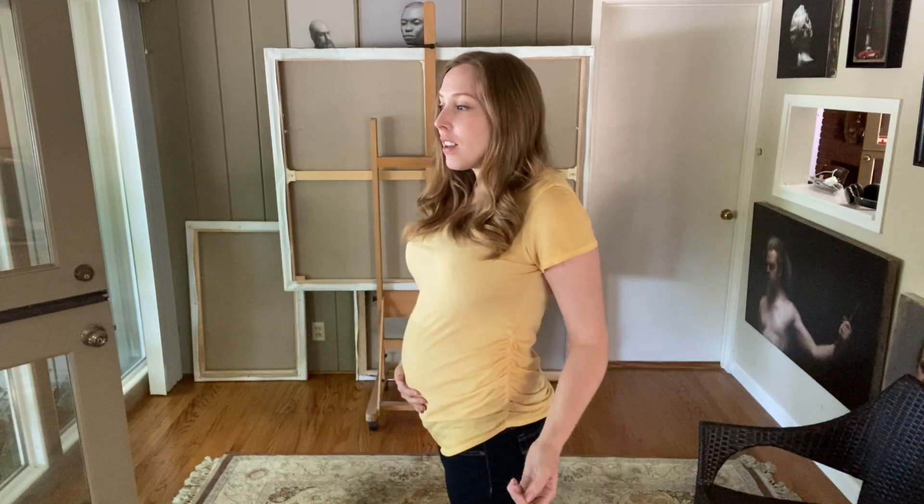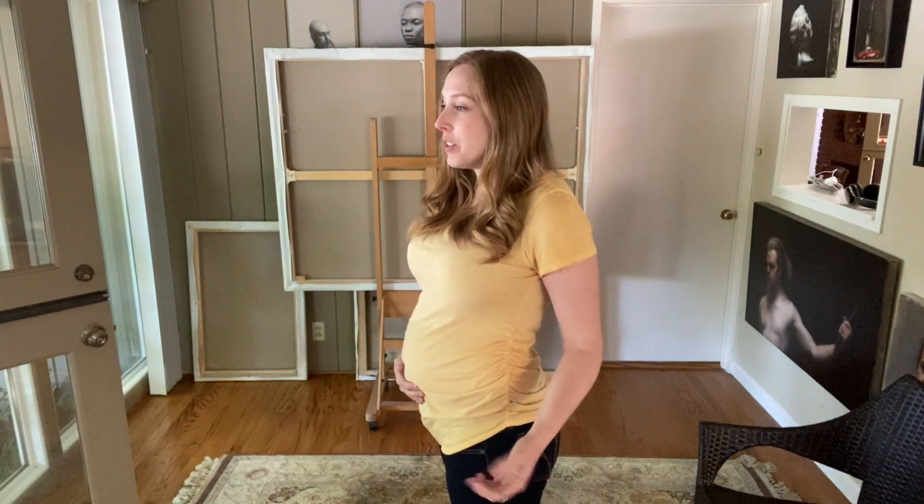What really pushed me to do this now was the pandemic — being isolated in my studio, in my house, all day. Having a bright and airy space is just a lot more comfortable to be in all day. And I think when my baby comes, it'll be a more comfortable place for us to hang out as well.